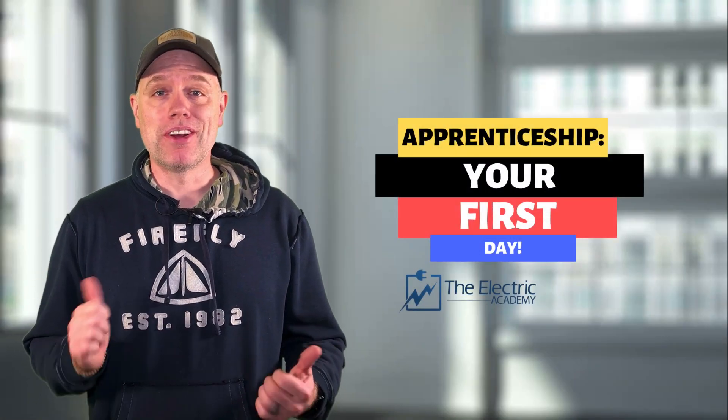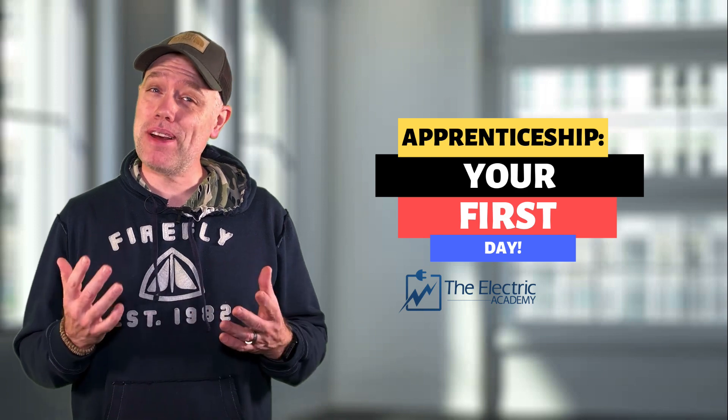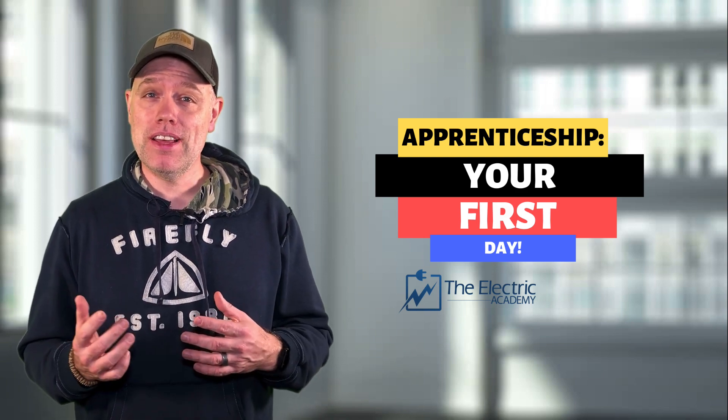So it's your first day of your apprenticeship. Congratulations! You are on your way to an awesome career in the trades, and especially — I'm a little biased — electrical. You have no idea what to expect. In this video, I'm going to talk to you about 5 things you can expect in your first day and week as an electrical apprentice.